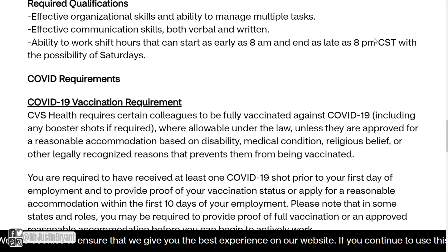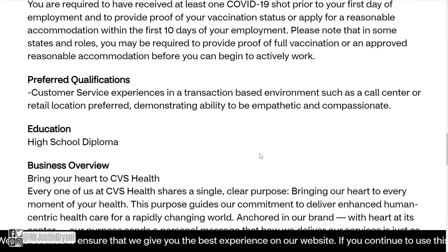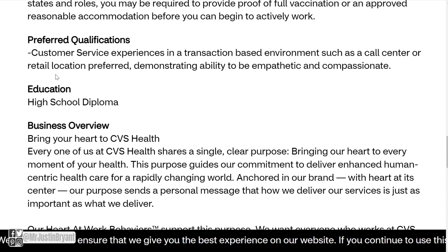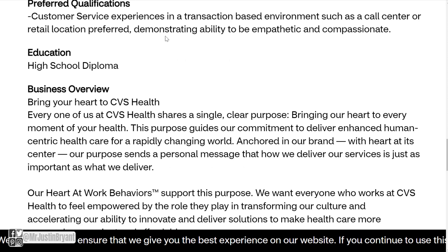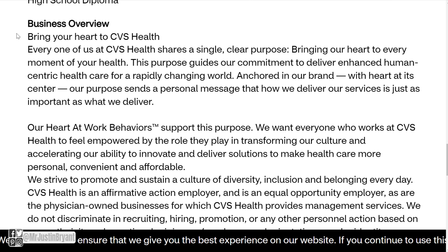You don't have to live in Central Standard Time — they list a few different time zones at the top of the application page. Preferred qualifications include customer service experience in a transaction-based environment such as a call center or retail location, and demonstrating the ability to be empathetic and compassionate — though again, not required. Education is just a high school diploma; no degree is mentioned.